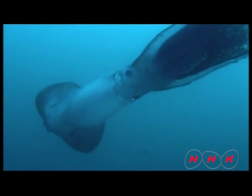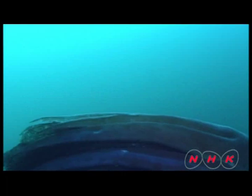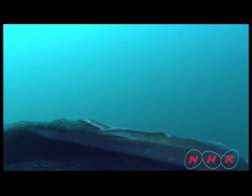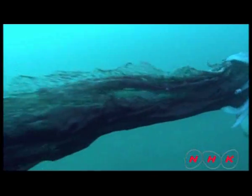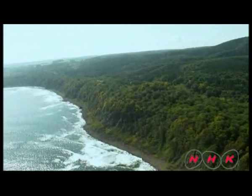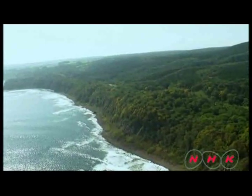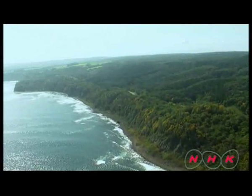A squid from the Gonatidae family also comes up from the deep sea in the spring. Large ones can measure a metre in length. Between their tentacles is what looks like lace — it is where they store their eggs. The baby squid hatch while their parents swim around. There is a cycle of life and death. The ice flows are the key source of rich sea life around Shiretoko.